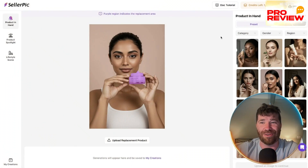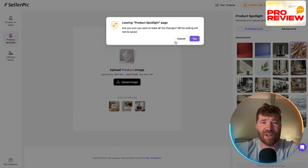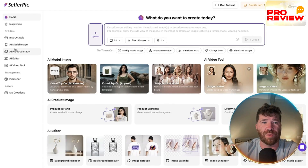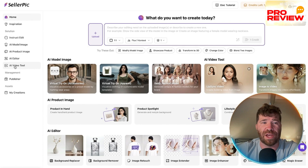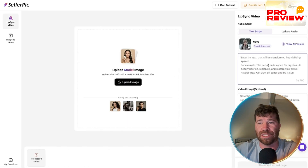They also have product spotlight and lifestyle scenes. There's an AI editor with many different editing options, and finally the AI video section where you can upload an image or use text-to-image to generate videos.